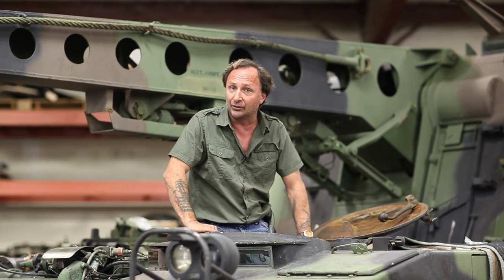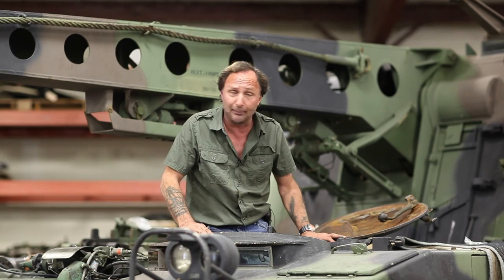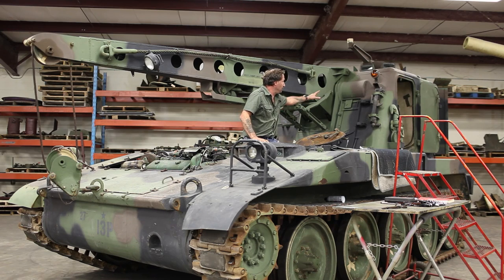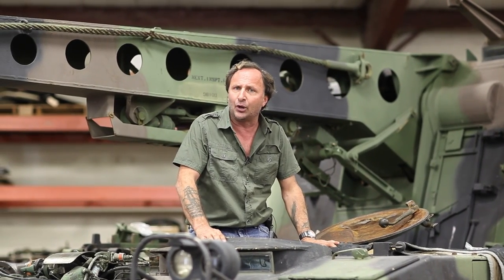This is where the driver would drive this vehicle with the hatches closed — the periscopes — in actual combat. Even the cupola where the cranes are operated, you can see the periscopes, and that is armor-plated. So you can close the hatches, people are shooting at you, and you can drive this all around. It's a really unique wrecker.